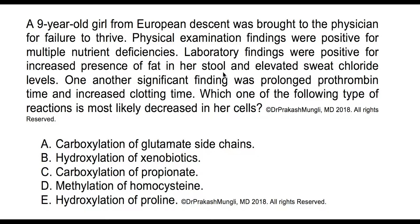Hey everyone, this is Dr. Mungle. This question is all about fat-soluble vitamins. You can pause this video, read the question and the choices, and try to answer this question by yourself.